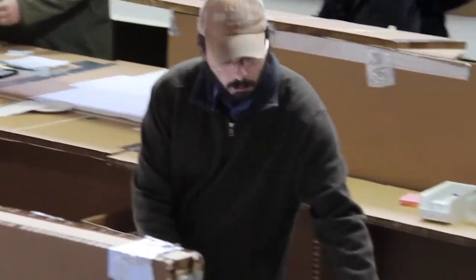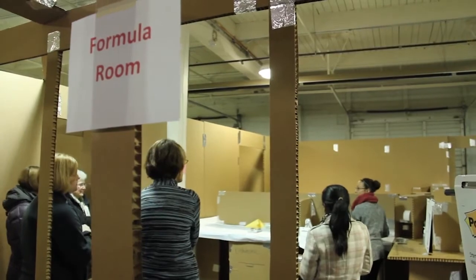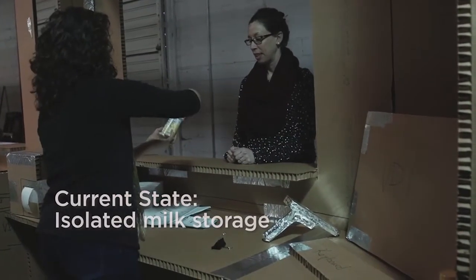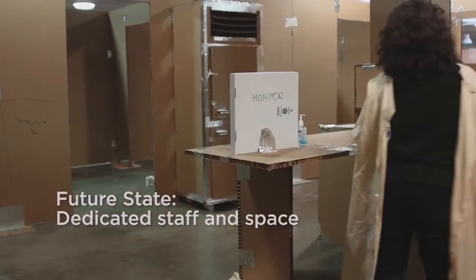The transformation that we're bringing in with this new design is expanding the ability to have a state-of-the-art milk lab. We will be able to offer just about every neonate an opportunity to have human milk, which we think is a huge win.